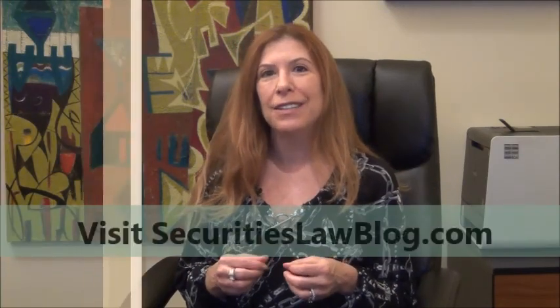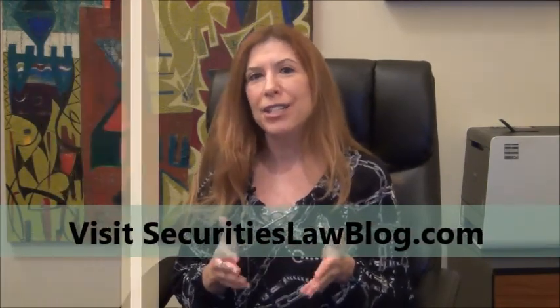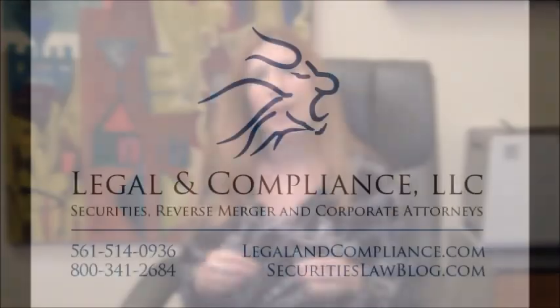I'm securities attorney Laura Anthony, founding partner of Legal and Compliance. Should you have any questions about the information we just covered, please visit securityslawblog.com or contact me directly. Inquiries of a technical nature are always encouraged.